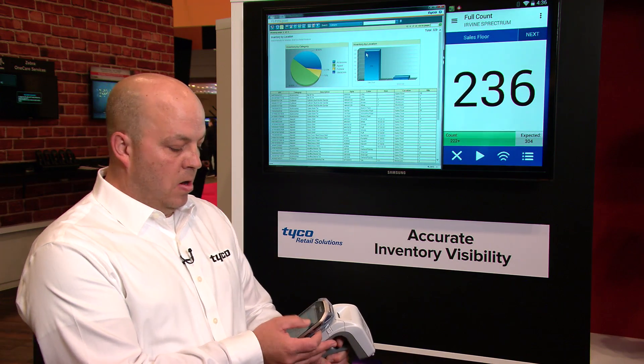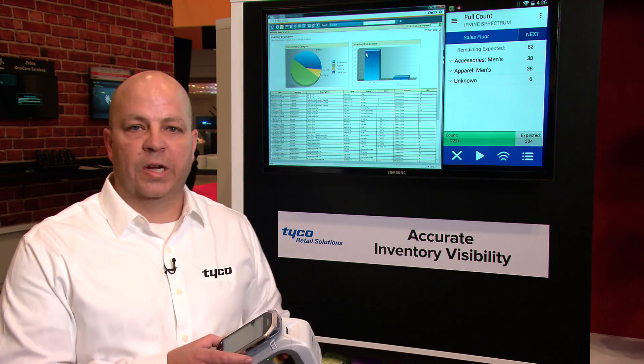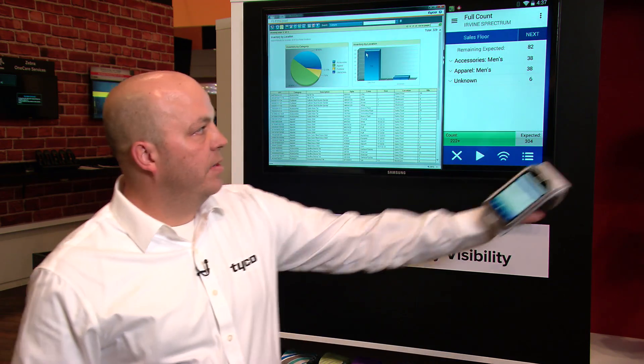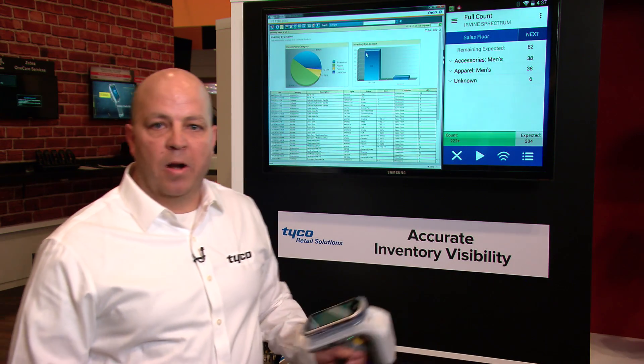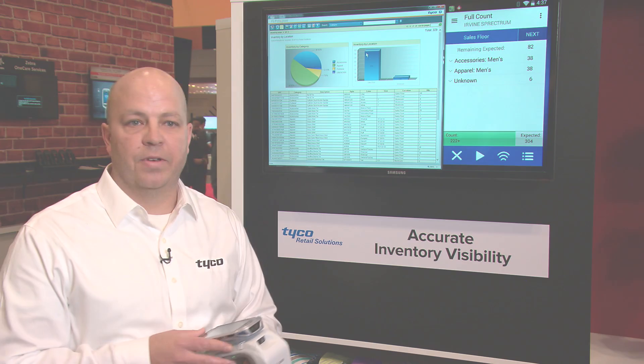I can also give guidance to the store associate doing the inventory solution by going into a countdown screen. In this countdown screen, they can continue to read tags in those problem areas — those high-density areas — for a better, more accurate inventory.